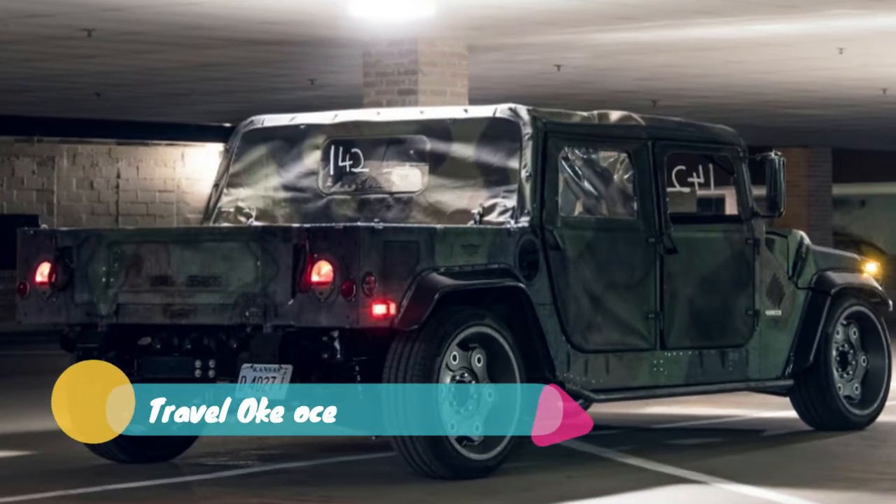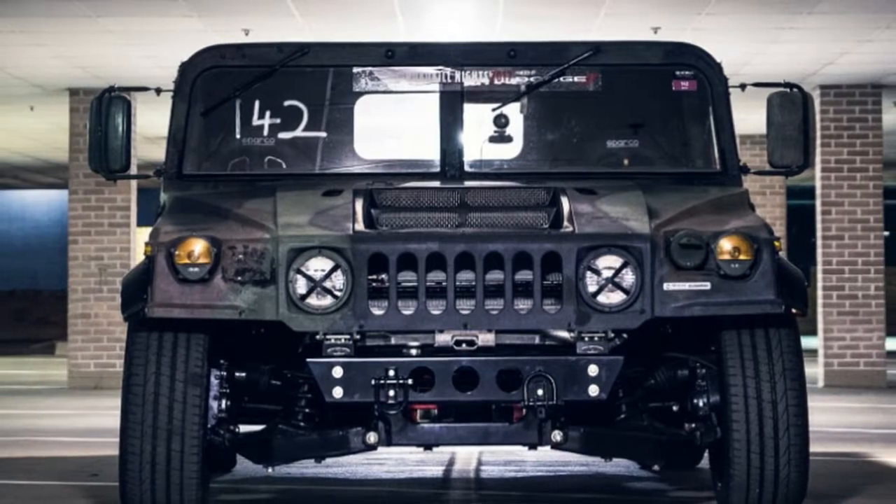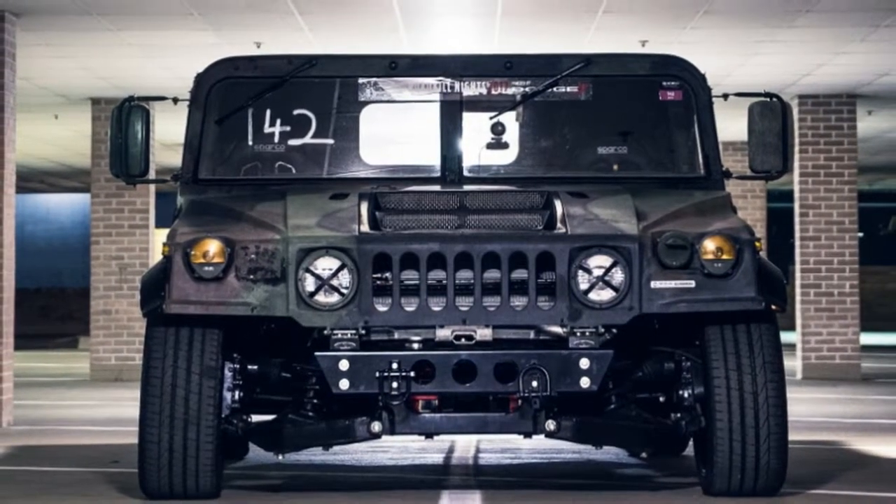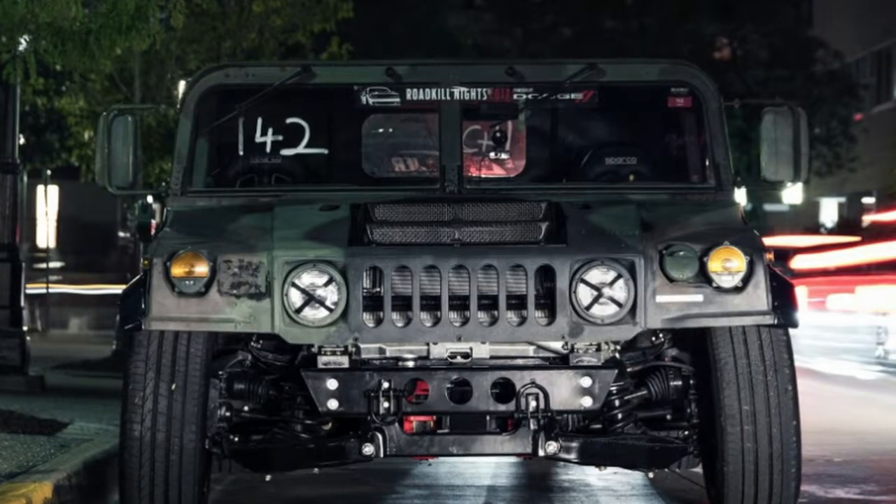This engine also plays a role in this truck's origins. Apparently the truck was used for final powertrain testing and development, but it was also built to highlight the company's capabilities.